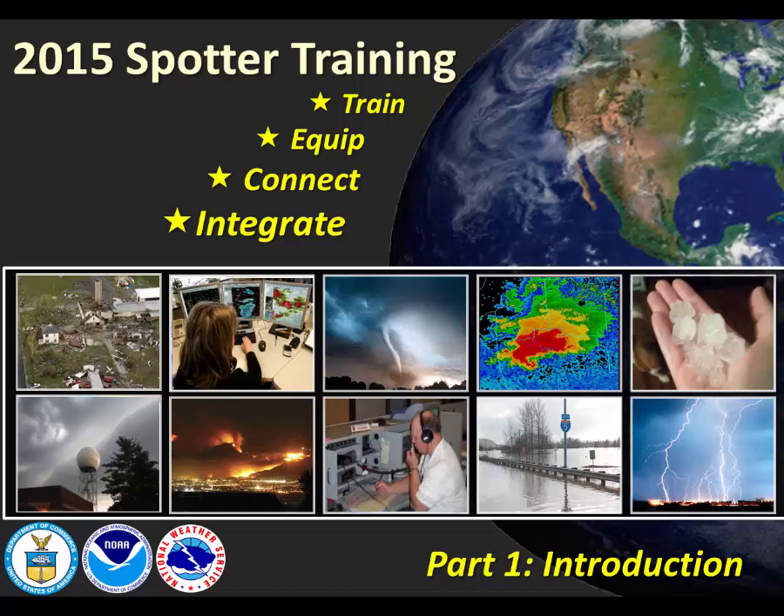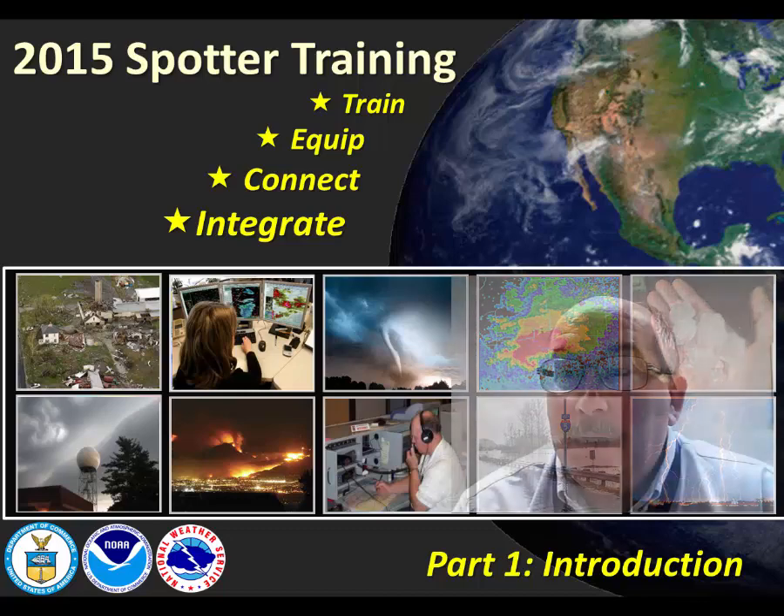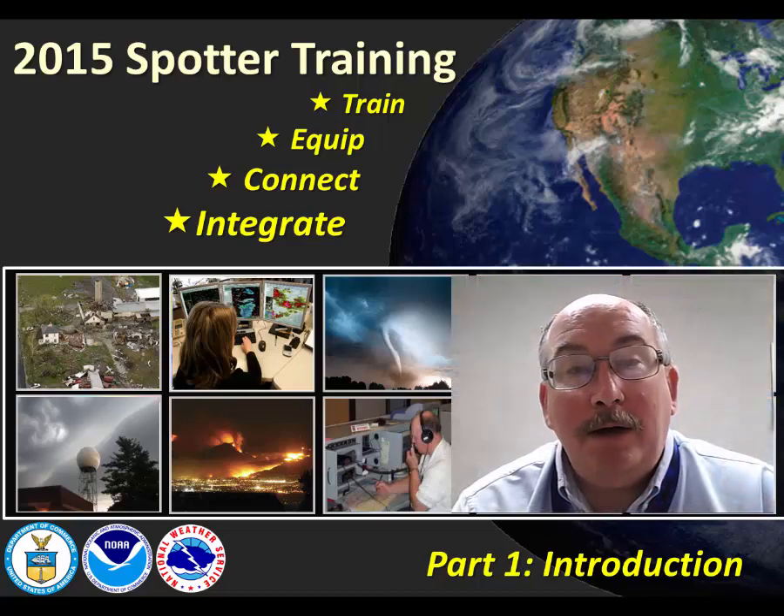Thank you for joining us for the 2015 Skywarn spotter training video segments. We will train, equip, connect, and integrate our spotters as we work together to save lives and minimize loss.